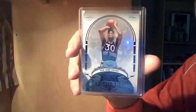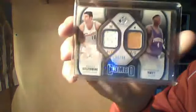Yao Ming jersey from Flair. Bernard King jersey from Bowman Sterling. Got a rookie jersey of Nick Young. Got a dual jersey of Wally Serviak and Starmiles Swift, out of 50, from SB Game News. And then got a rookie jersey of Rodney Kearney, out of 99.